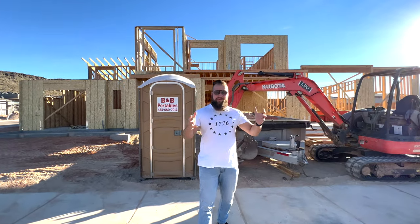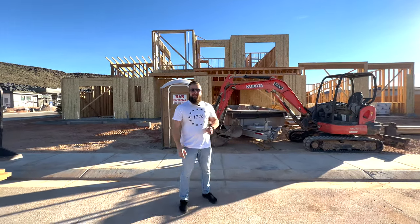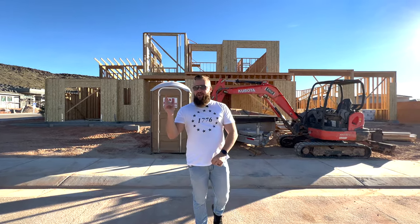Hello friends! Our builder finally moved the Porto Potty dead center of this construction project, but that's not the only update we'll give you in this video. We're going to update you on all the progress of this beautiful spec that we're building in Dixie Springs, right after this intro.